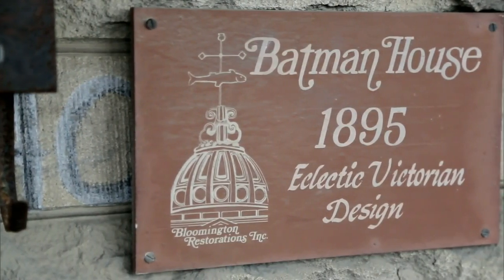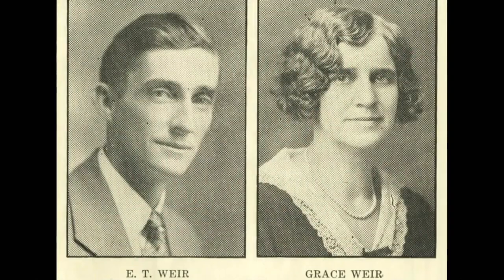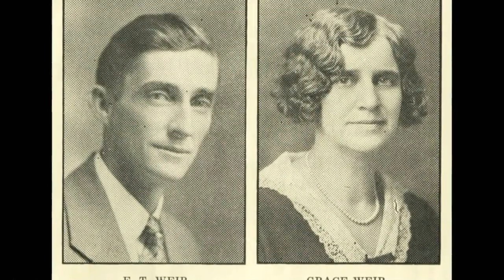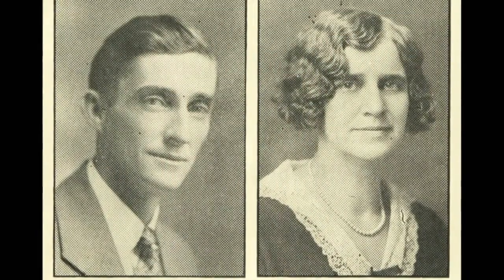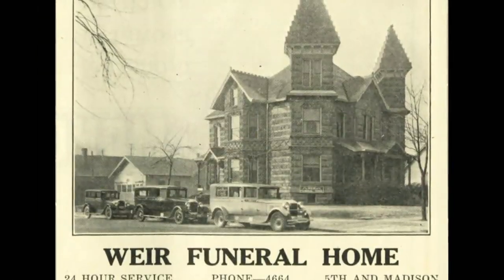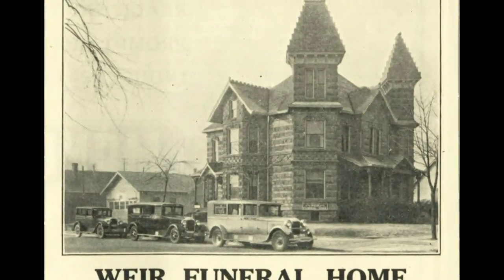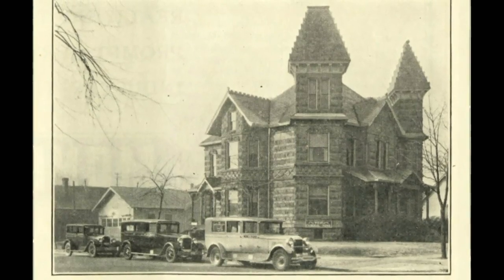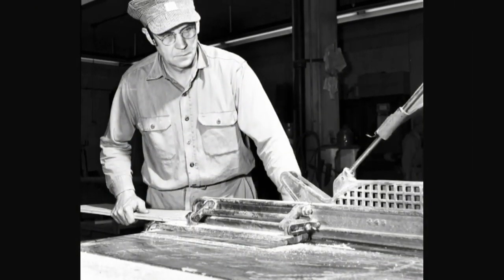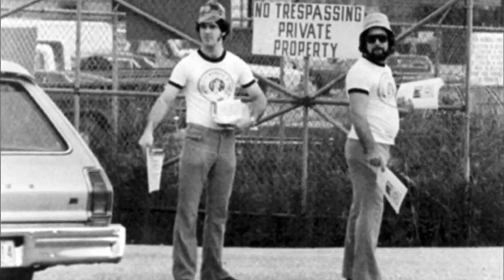In 1929, the residence was sold to proprietor E.T. Ware and his wife Grace, and the family took a full ad in the local Bloomington newspaper to announce the mansion's new mission — not as a residence, but as a Ware funeral home. For reasons unknown, the venture was short-lived. By the early 1930s, the property was purchased by the Laborers' International Union, and for the next 40 years, the Batman House functioned as its headquarters.